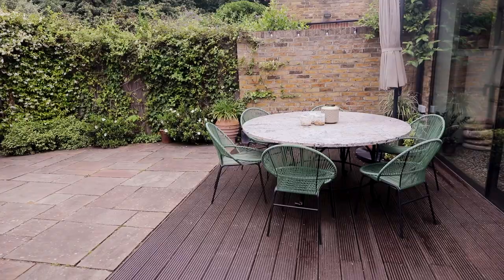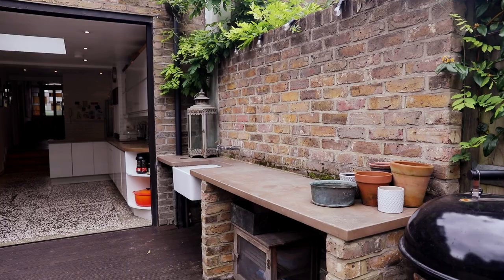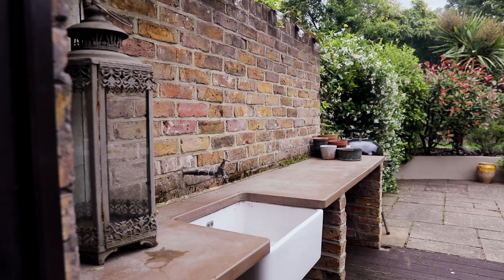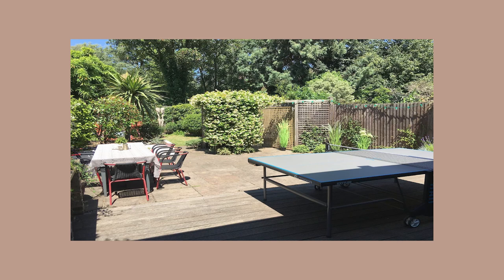The best thing about this open-plan kitchen, dining, and living room area is the garden. Outside there's a patio with a large table where you can have dinners or your afternoon coffee in the sun, and there's even a little outdoor kitchen so you can prepare food outside in sunny British weather. This garden is definitely big enough for a big party to eat in — or why not play some ping pong? There's a ping pong table stowed away that you can bring out for game night.